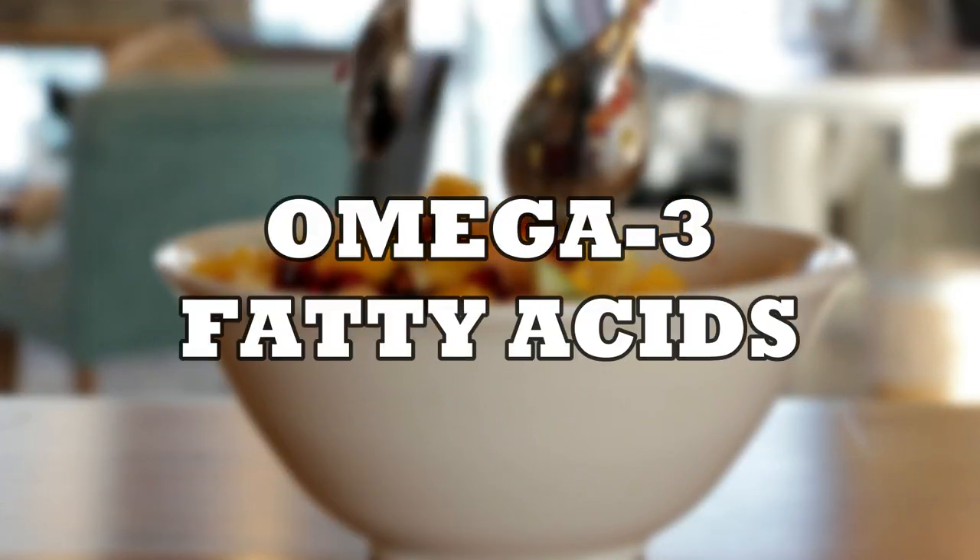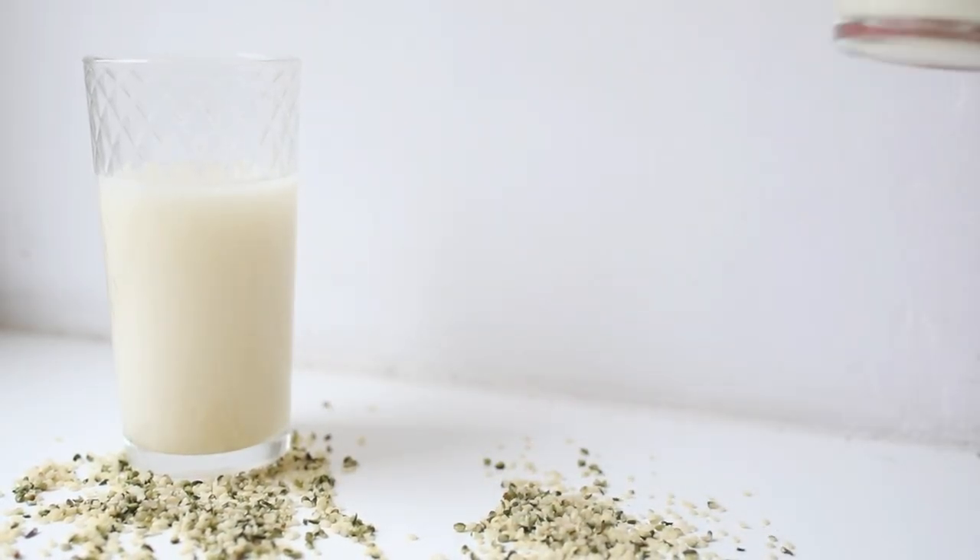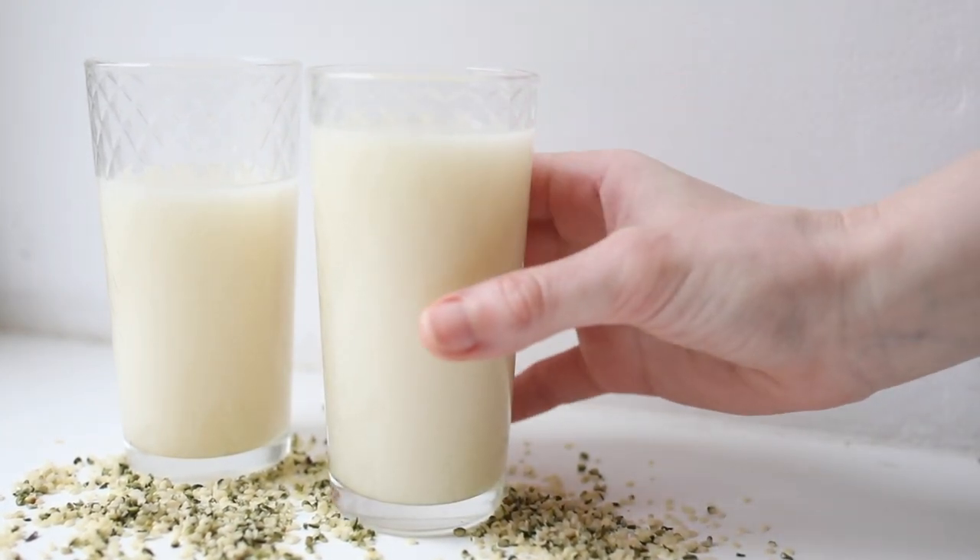Omega-3 fatty acids. Hemp milk contains omega-3 fatty acids, such as alpha-linolenic acid (ALA). These fatty acids have been linked to reducing inflammation and promoting bone density, thereby enhancing bone health.